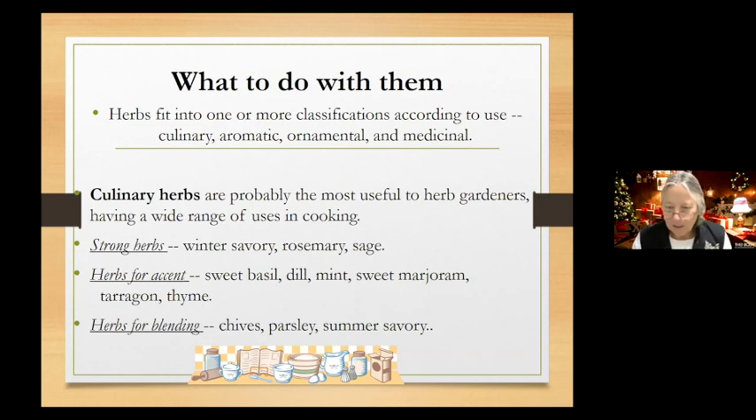Herbs de Provence is an amazing blend. There are two variations — the true French version does not have lavender in it. If you're reading an ingredient list and it has lavender, that's more of a North American blend. For whatever reason, we think we need lavender in our herbs de Provence, but it doesn't actually belong in the true French form.